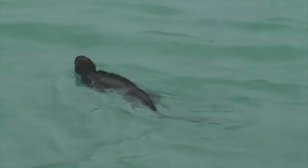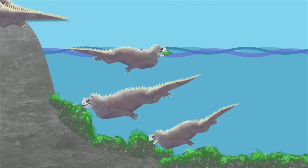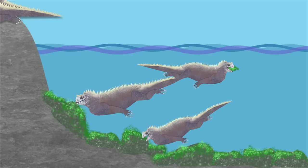Next, we have the marine iguana. Instead of climbing trees and eating leaves like their mainland relatives, they swim in the ocean and eat algae and seaweed.